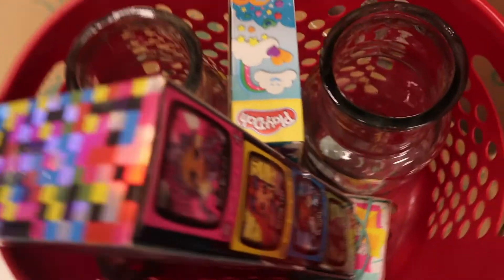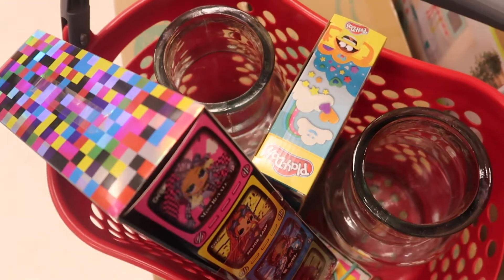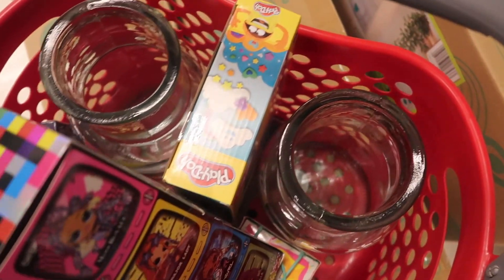I'm picking up a bunch of toys so I can donate them for Toys for Tots — I got like four or five things in here.